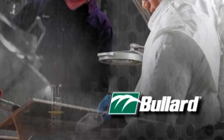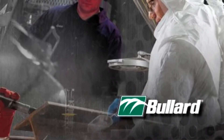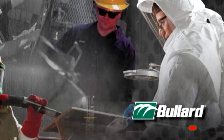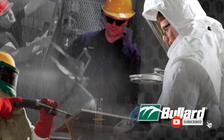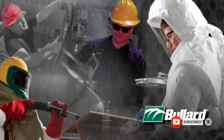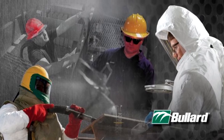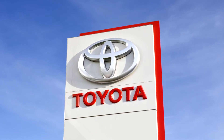Producing high-quality personal protective equipment is a point of pride and passion to the team at Bullard, a fifth-generation safety equipment manufacturer located in Kentucky. With demand of its healthcare-related products skyrocketing, Bullard teamed up with Toyota to increase production in warp speed.